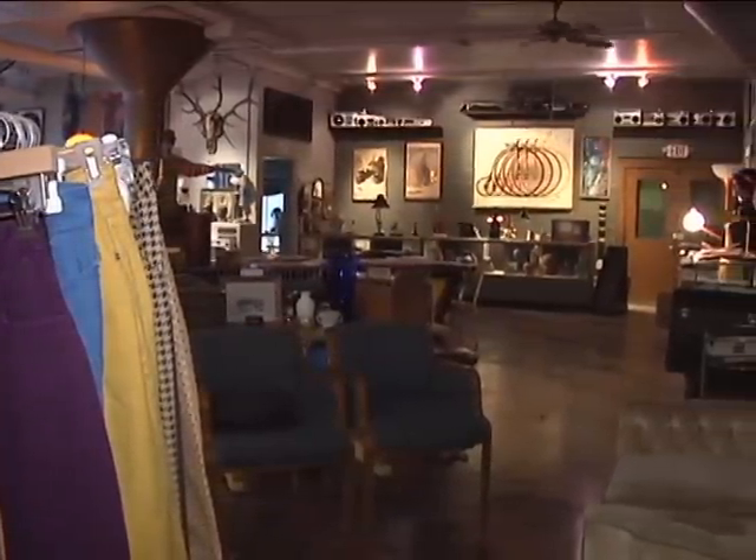You come in, you know, you can pick what you want to listen to, put it on, and walk around and enjoy it. They play their own records in here.